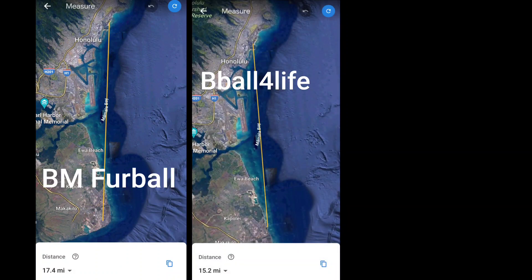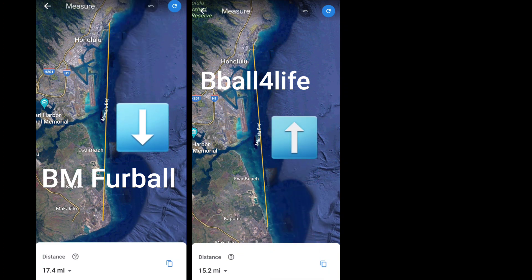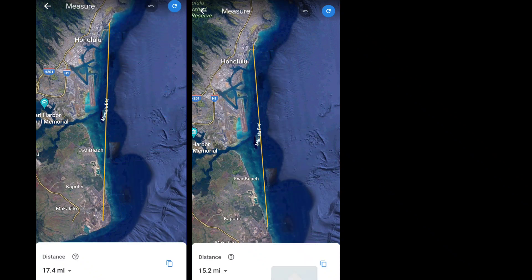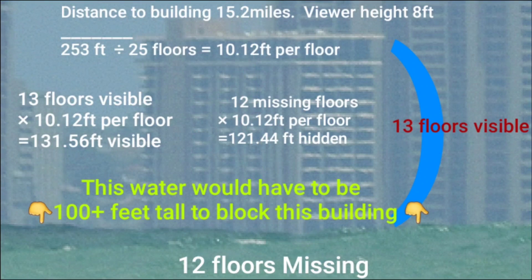Thanks BM. So not only did he confirm my observation a year ago, I did the same observation in the total opposite direction, getting pretty much the same amount of building obstructed, which is further evidence that the surface we're looking over is curved.